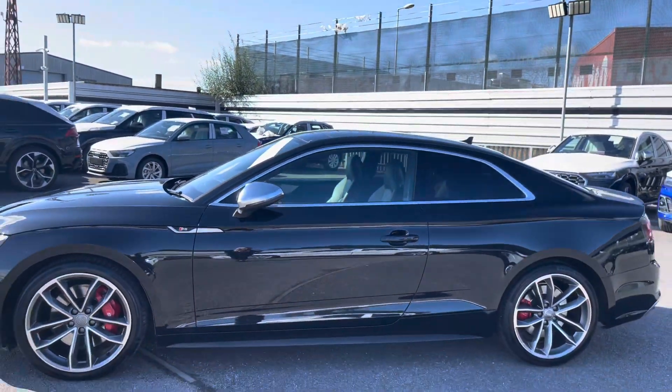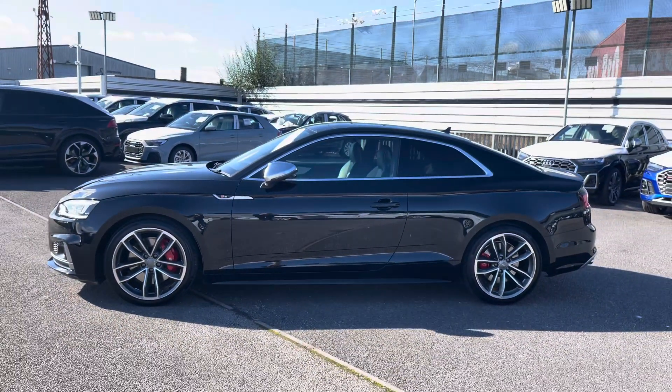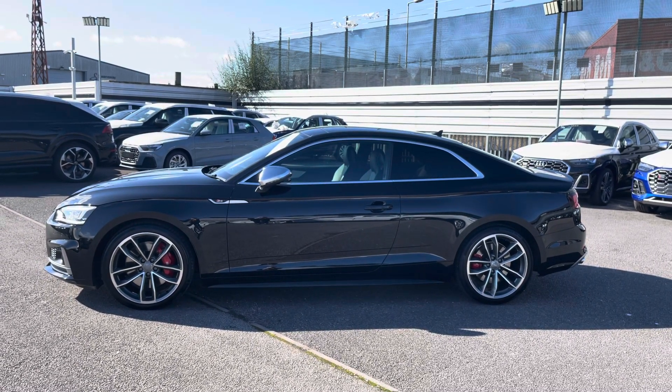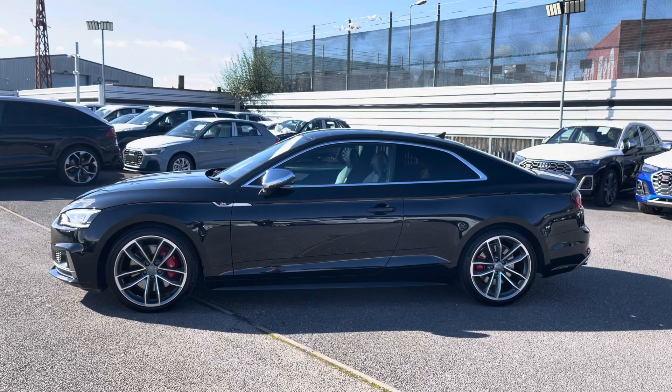Moving up, we have the power folding chrome wing mirrors and the chrome window surrounds, as well as the privacy glass to the rear side window, which looks really great against the side profile of this vehicle.